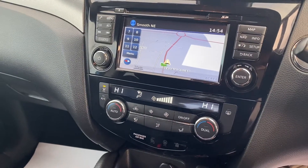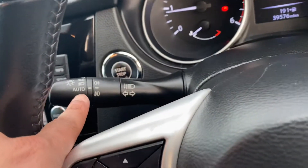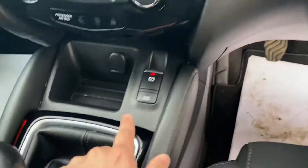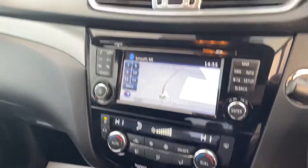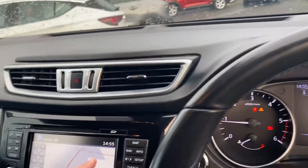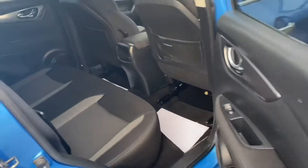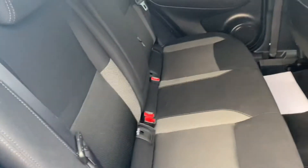It's got Bluetooth for your phone, cruise control, automatic lights, rain-sensitive wipers, electric handbrake, auto hold, dual climate control, and electric folding wing mirrors. It's also got ISOFIX as standard for child seats.